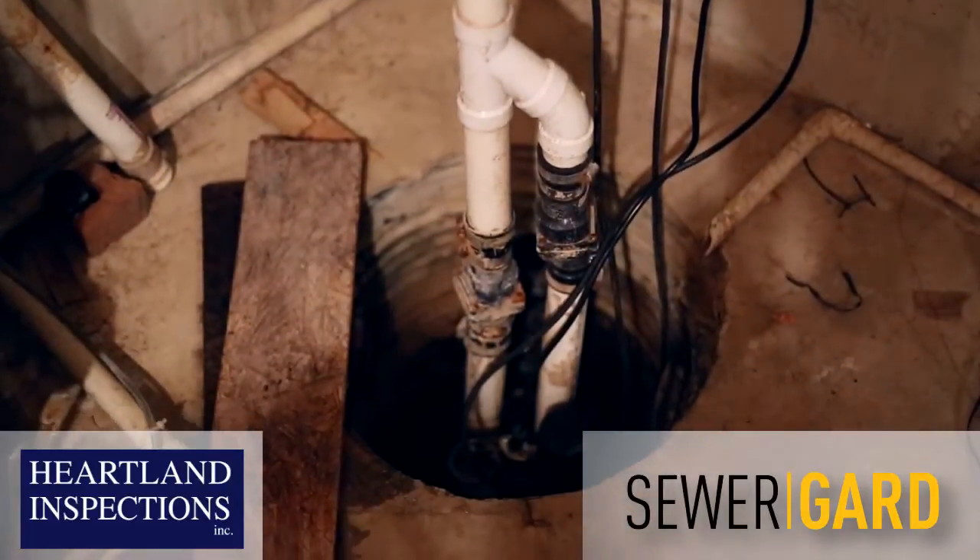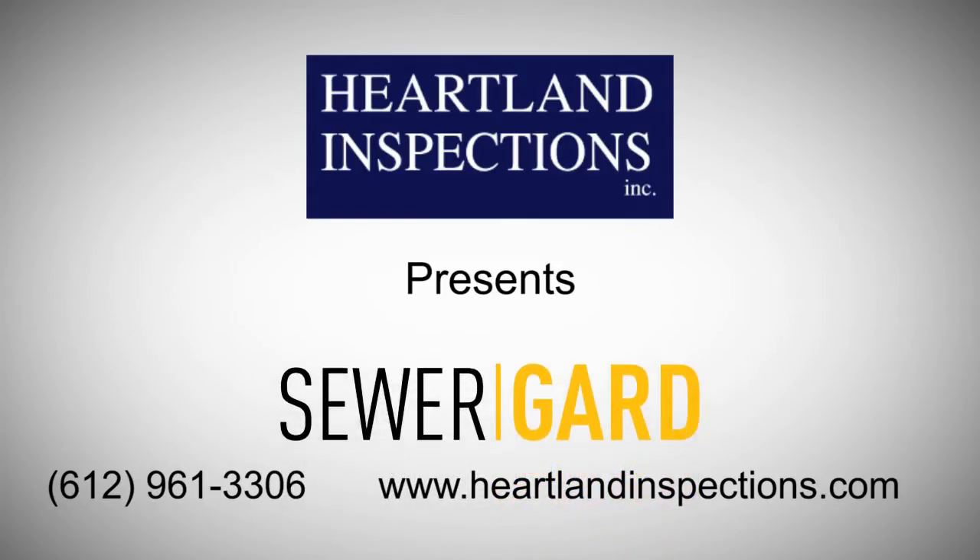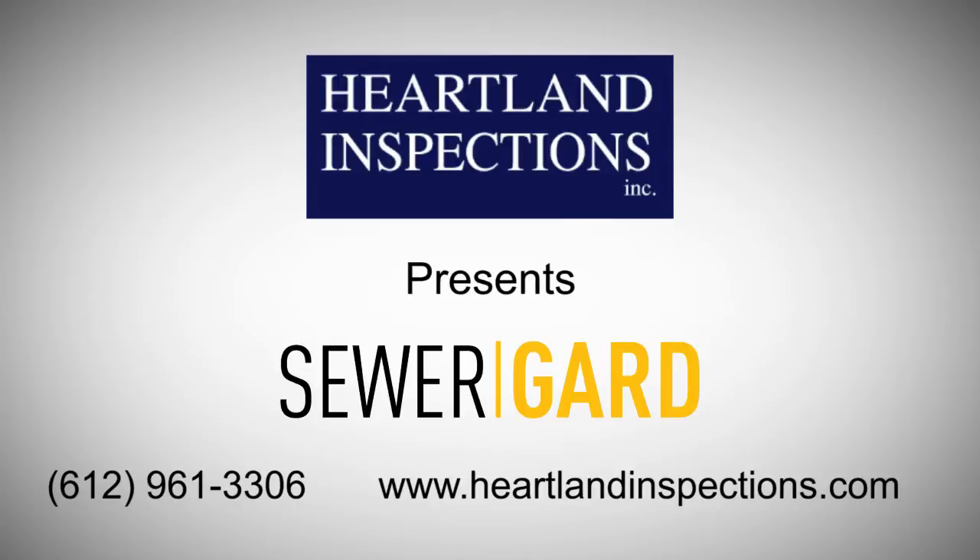SewerGuard, now free with every full home inspection from Heartland Inspections. Visit us online at heartlandinspections.com or call 612-961-3306 to book your home inspection today.